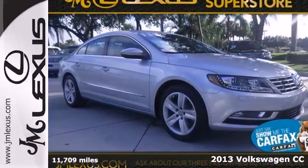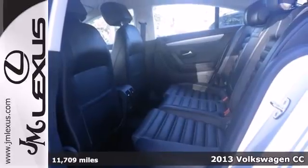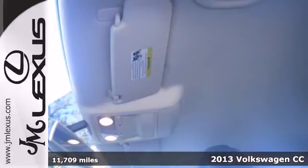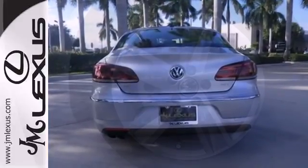Here's a 2013 Volkswagen CC. Imagine room for 5 and looks that are a 10. You envisioned this CC, didn't you? For 2013, Volkswagen added a rear bench seat so you can bring even more people along for the ride.